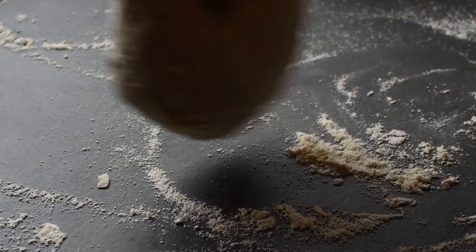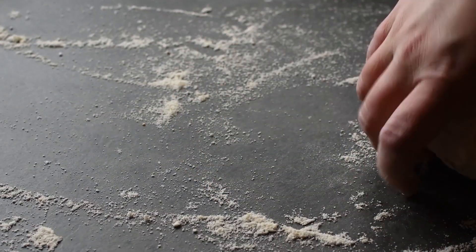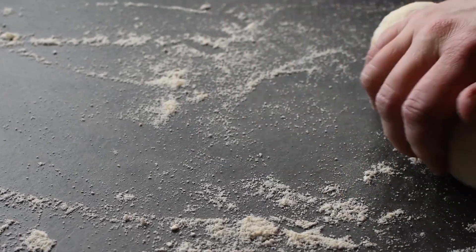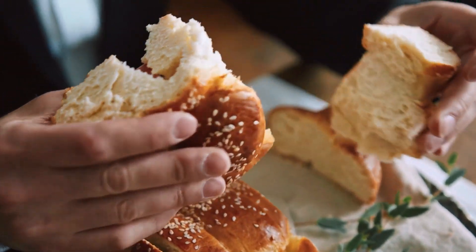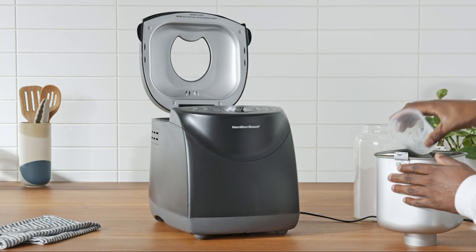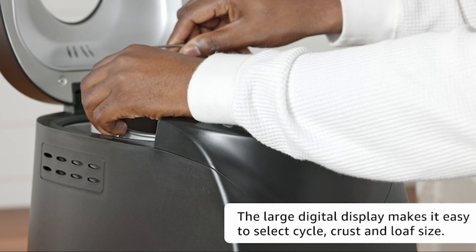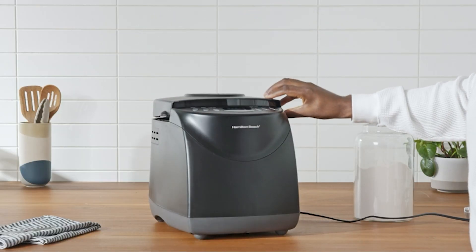Although homemade bread is unquestionably delicious, not everyone has the time or willingness to do all the tedious work of mixing, kneading, and watching over a dough ball while it rises. Truth is, the lengthy process of making bread is inconvenient and impractical because it can take several hours. This is where bread makers come in — it does the actual work of making your bread for you. All you have to do is place all the ingredients together and press a few buttons, making the process much simpler and faster.